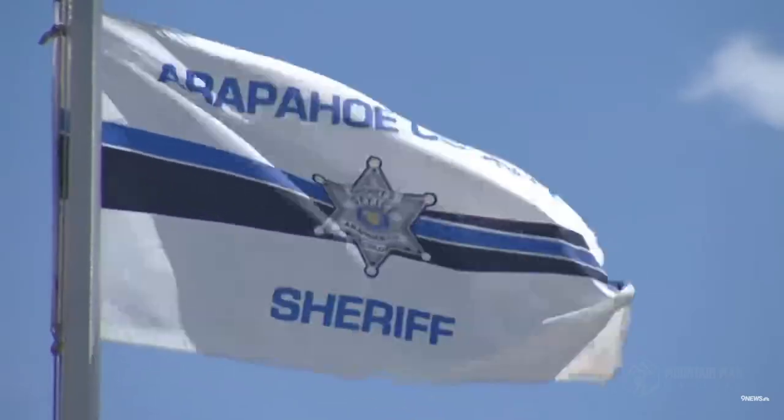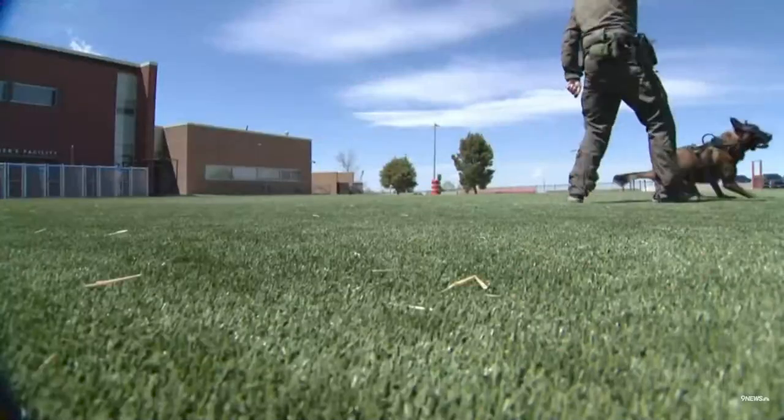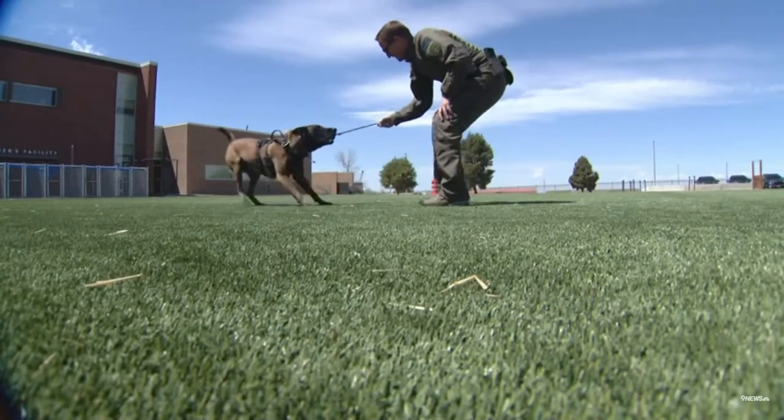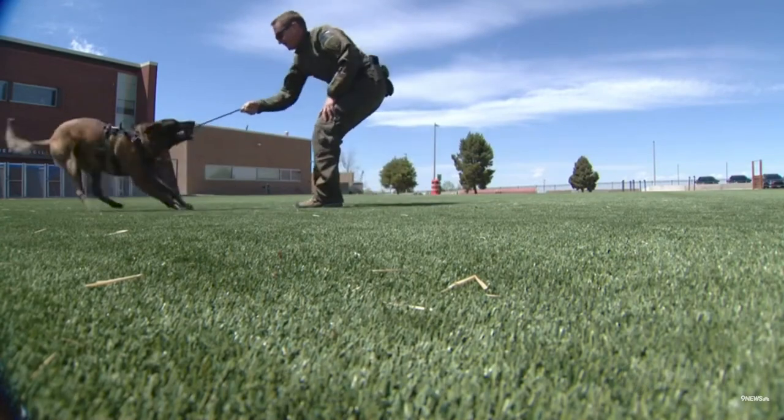Fearing for the dog's life and thinking quickly, Atlas' partner took out a roll of gauze he was carrying and used it as a tourniquet, wrapping it around Atlas' paw to stop the bleeding. It is a great story. Atlas was then rushed to Alameda East Veterinary Hospital, where doctors performed surgery to close his wound and likely saved his life.